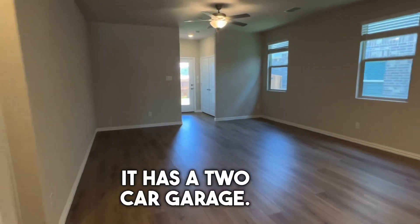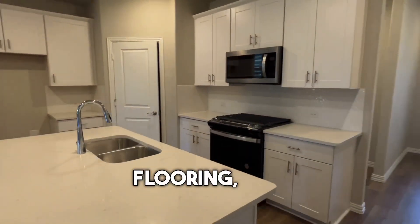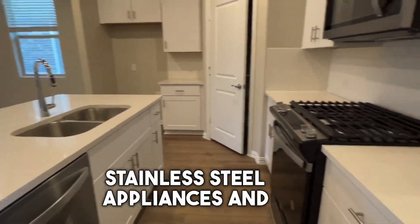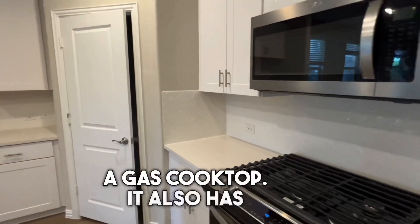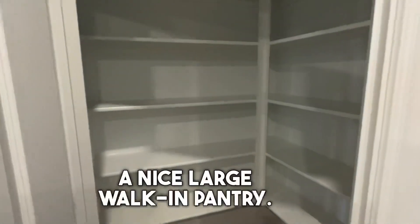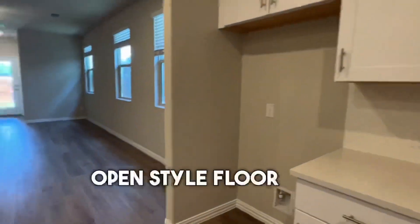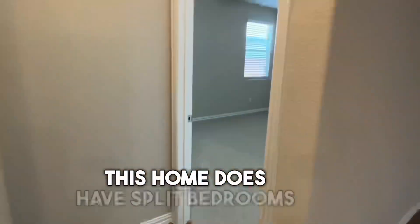It has luxury vinyl plank flooring, quartz countertops, stainless steel appliances, and a gas cooktop. It also has a nice large walk-in pantry, and as you can see, it's an open-style floor plan.